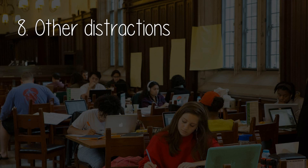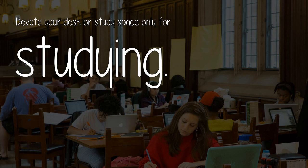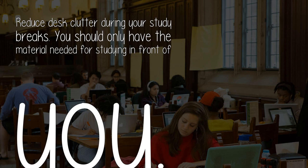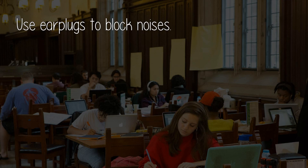Component eight: Other Distractions. Devote your desk or study space only for studying — a separate study space creates a clear boundary between working and free time, and acts as an indication that you should not be disturbed. Forget your phone: keep it away from your study space, preferably in another room. If you're using your phone as a calculator, put it in airplane mode and use it as a reward during breaks. Reduce desk clutter during your study breaks — you should only have the material needed for studying in front of you. Use earplugs to block noises, as erratic repeating noises can wreck your focus.